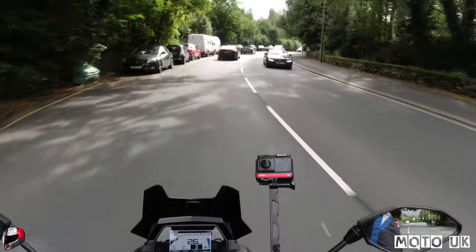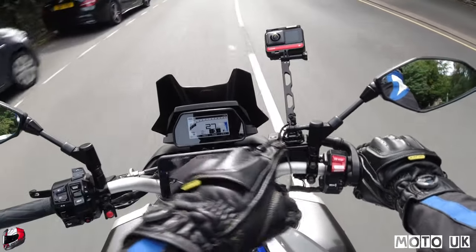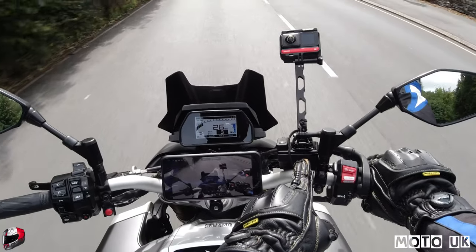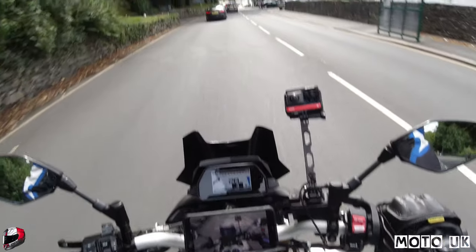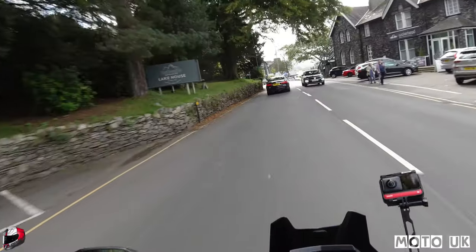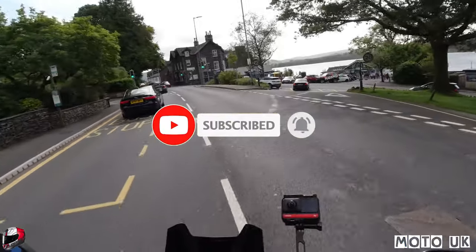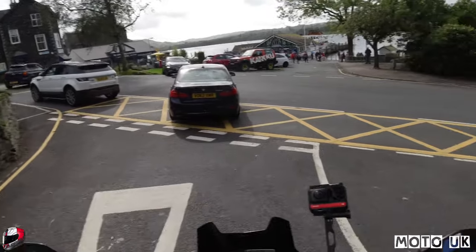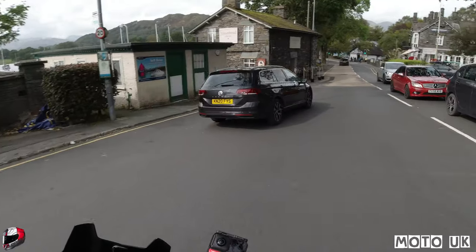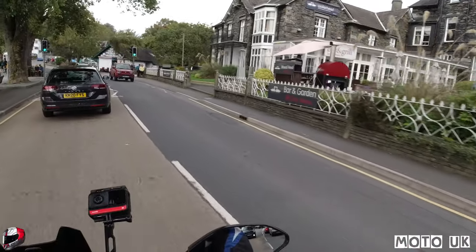Someone was asking how I mount my 360 cam onto the bike - as you can see just there, it's stuck onto the brake reservoir with a motor extension pole. Just here we're going to do a right. You've got the Ambleside Pier there - so if you're staying here you could literally take a boat trip. You've got the Waterhead Hotel Bar and Grill there, always good for a bit of food, nice pizzas. And there's the lake.